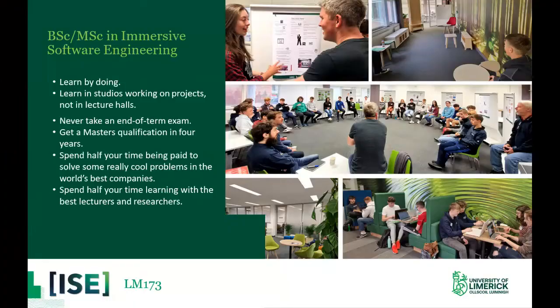Just to remind everybody, the BSc and MSc in Immersive Software Engineering, LM173 on your CAO, is a learn-by-doing course. You are going to learn working on projects — you're not going to be in lecture halls. We have an entire immersive suite for you to learn in. There are no end-of-term exams; our focus is on continuous assessment. You get a master's degree in four years — 1,382 days to be precise — and you spend half your time being paid to solve real-world problems in some of the world's best firms.